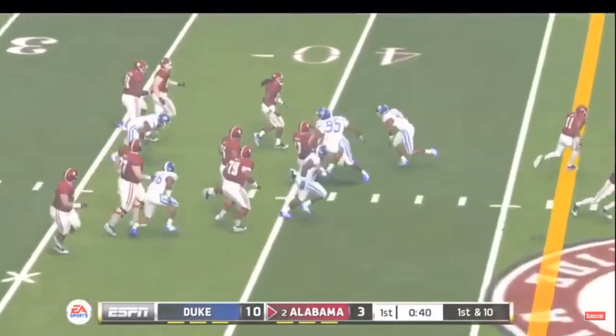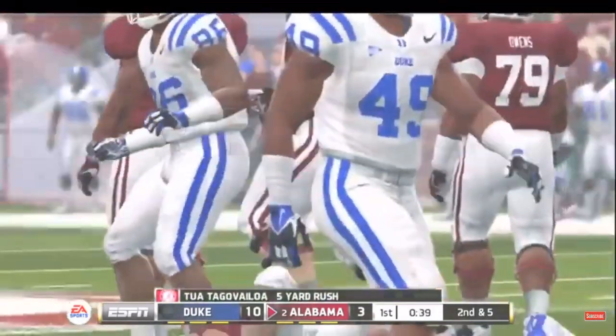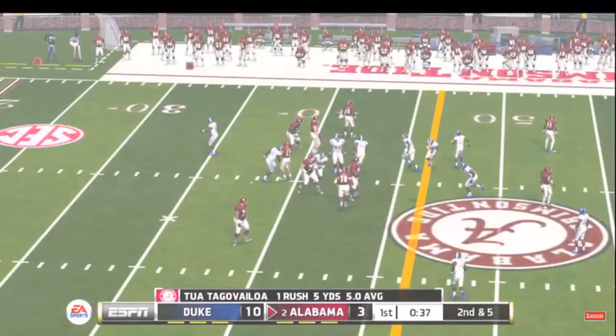He's going to try and scramble — and he hits him hard at the 41-yard line. And he's stopped.